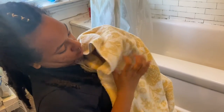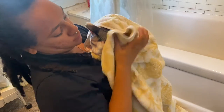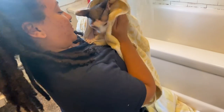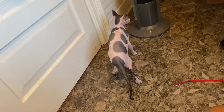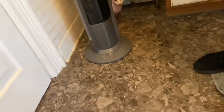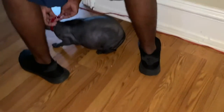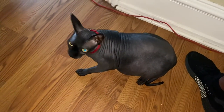Even though come bath time Gigi is a spicy burrito, we still love her and she still loves us very much too. One of the funniest parts about giving these cats a bath is that both of them shake off just like a dog does after getting a bath. We also clean off their collars, so when we're done giving them a bath, we put back on their freshly washed collars and they are done.